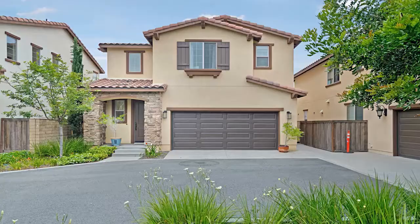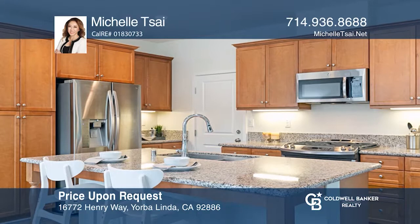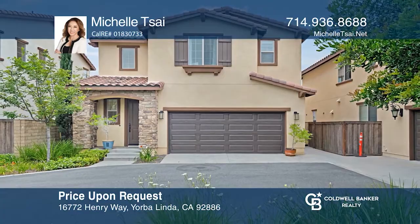Built in 2016, this upgraded detached single-family condo features three bedrooms, two-and-one-half baths, and a two-car garage. The kitchen includes stainless steel appliances, an island, and granite counters. The loft area can be used as a home office. The master bath boasts a soaking tub and a walk-in closet. Enjoy the low-maintenance and private backyard. Make yourself at home by scheduling a tour with Michelle Tsai.